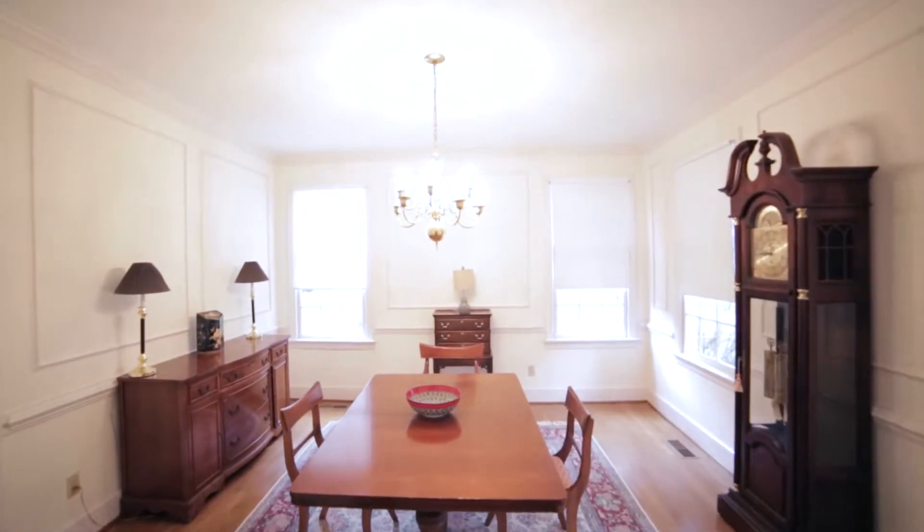Right off the kitchen, there's a formal dining room complete with crown molding that lends itself to the polished feel of the home.